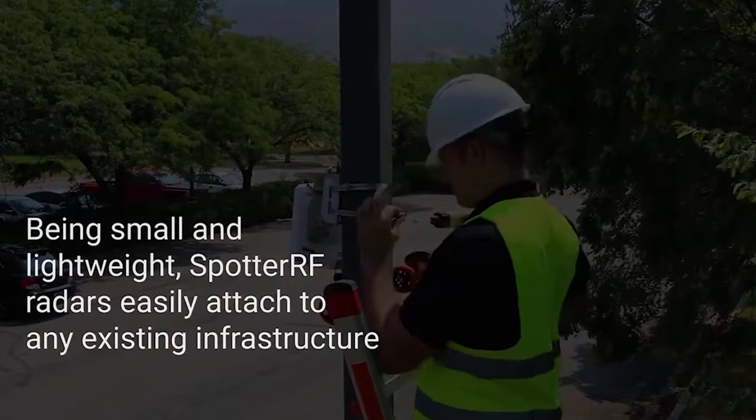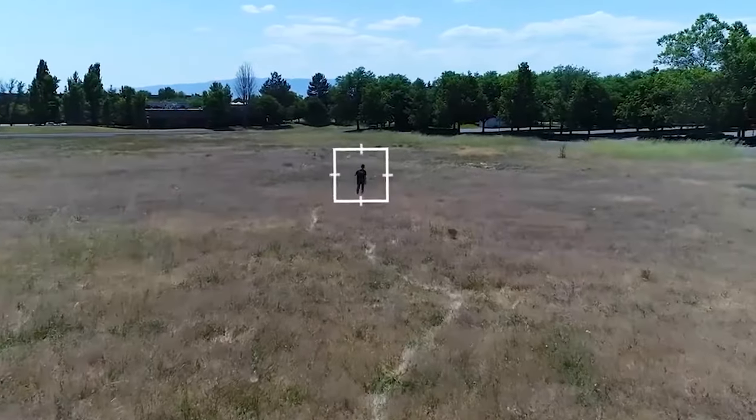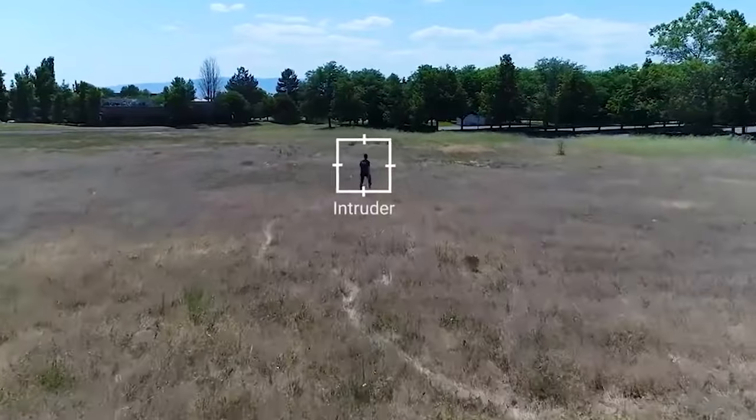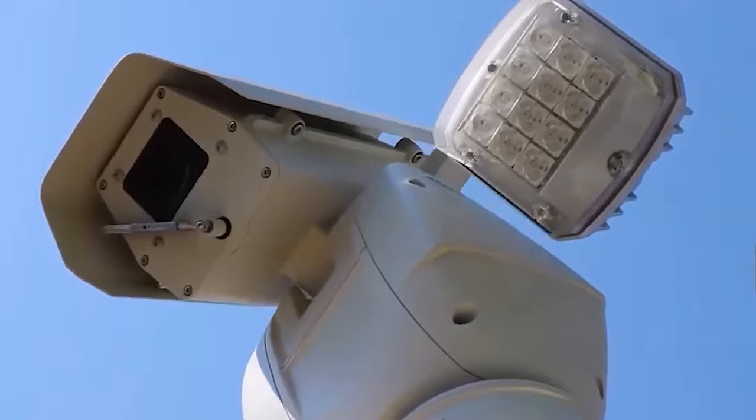It is easy to install and designed to work in all weather conditions. Originally designed for elite forces, this security system is now available for civilian use. The cost of installing this device is around $250.